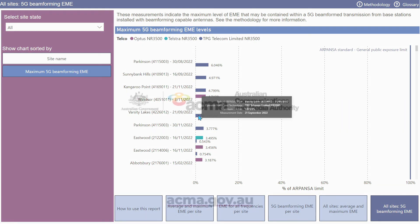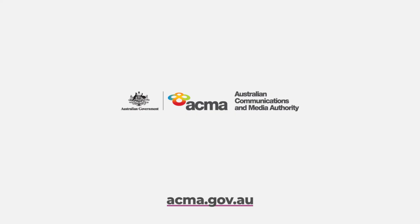Thanks for learning about our EME Checker. Keep coming back, as we will be adding more measurements at more sites around the country.